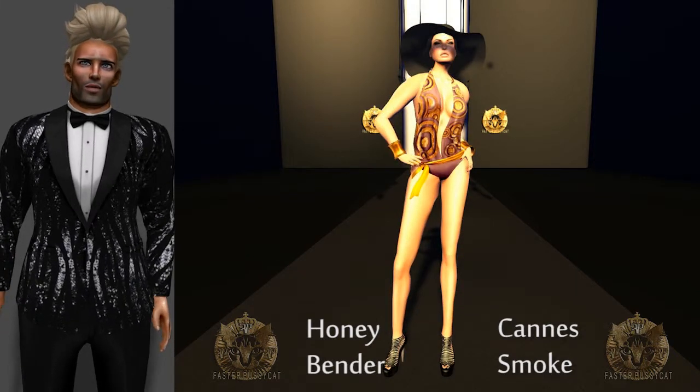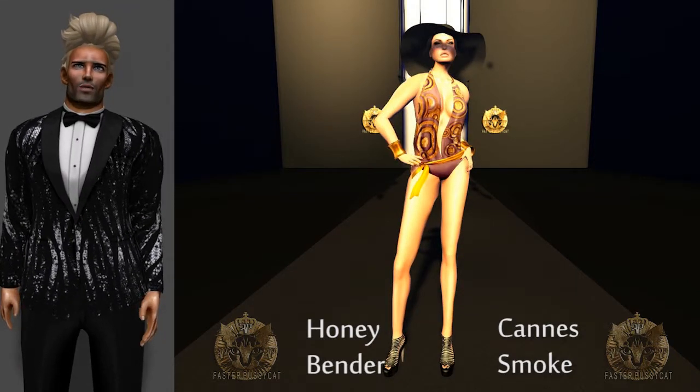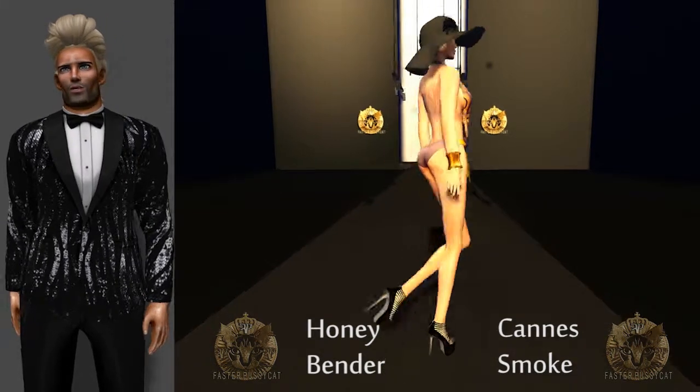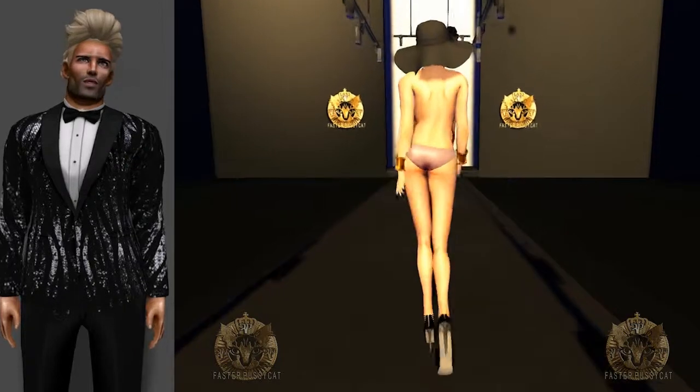Just add high heels, a big hat, big sunglasses and an even bigger personality. You can find 3 of the 4 plus the Cannes swimsuit collection at Faster Pussycat's main stores now.